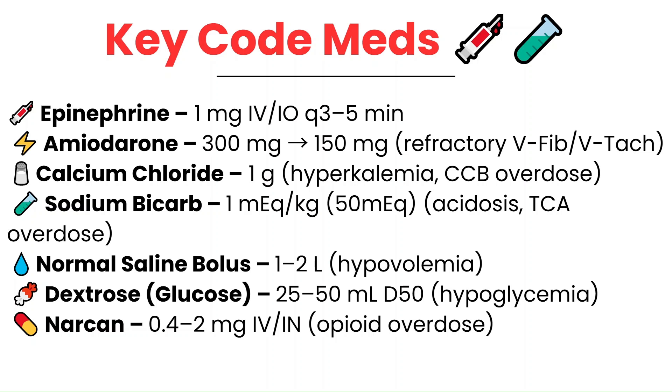Calcium chloride, usually one gram, is used for hyperkalemia or calcium channel blocker overdose. Sodium bicarb is used for severe acidosis or tricyclic antidepressant overdose. Normal saline boluses — start with one or two liters if hypovolemia is suspected. Dextrose, usually D50, is for hypoglycemia, so get that point-of-care glucose early. And Narcan, 0.4 to 2 milligrams IV or intranasal, is used if opioid overdose is suspected.